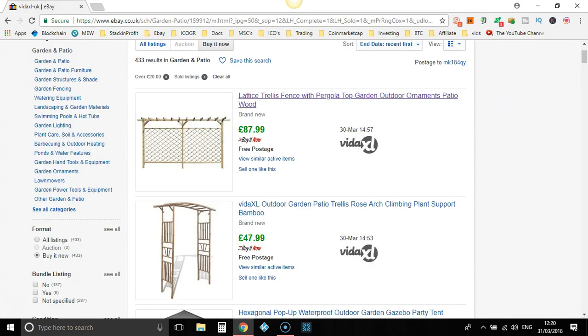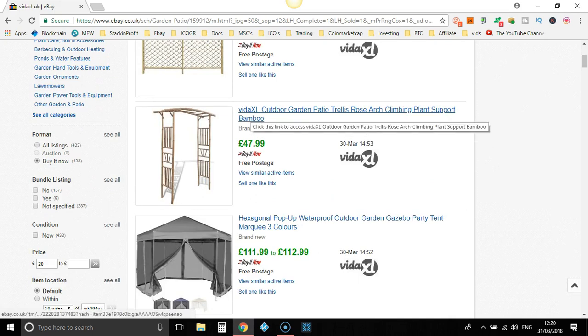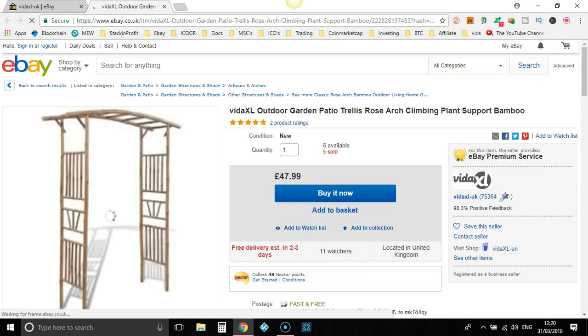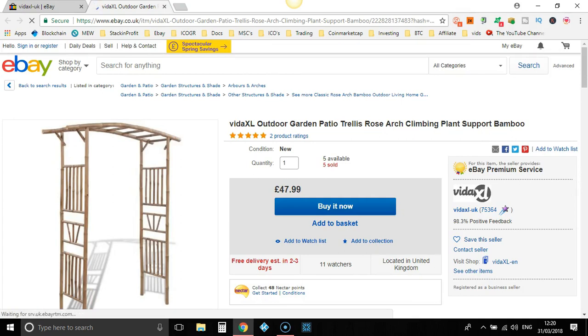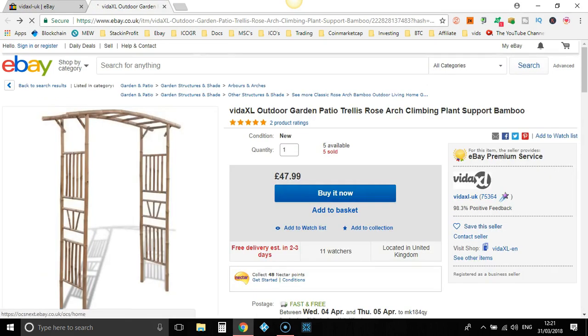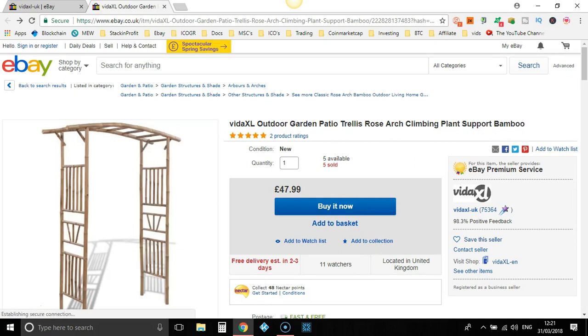Let's try the next one. You wouldn't put VidaXL in the title, so I would take that out. What we've got is: Outdoor Garden, Patio, Trellis. I would rewrite that a little bit, because I don't think many people are going to type 'Outdoor Garden, Patio, Trellis' to find this item. But they've sold five of these — one in February and mainly in March. So that's an item we could potentially sell ourselves and completely optimise the title. Their title is okay, but I reckon you could do a better job titling this one.